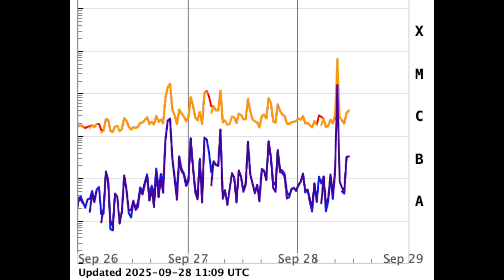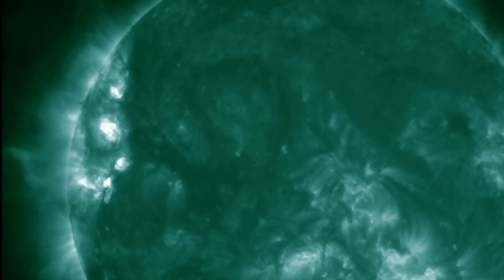Here's the X-ray flux showing that big spike this morning — an M6.5 solar flare. Luckily it was impulsive and did not produce a relevant CME, but we have been saying to watch for this kind of uptick the last couple of days.